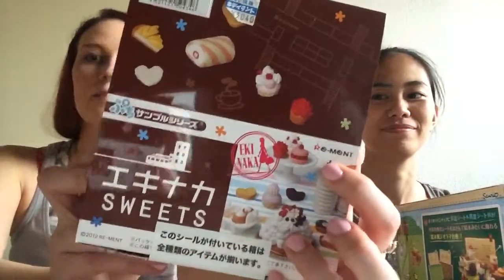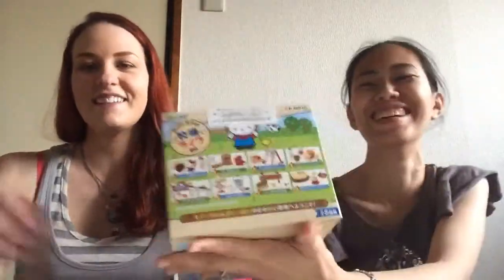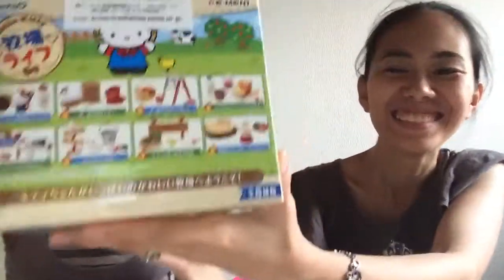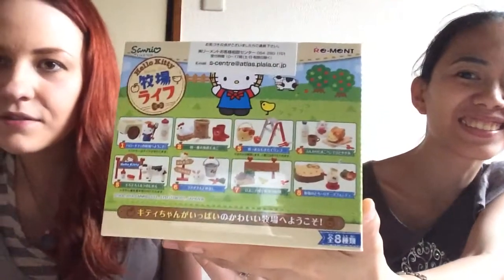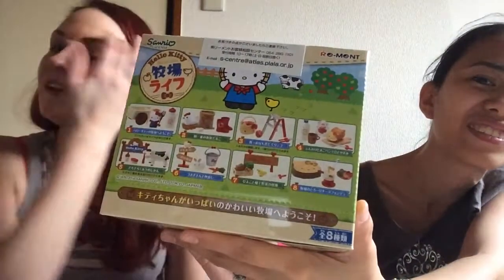What we're going to show right now is our new remit sets. I don't know what this is called, but that's what they look like. You can kind of see them. And then Rio got this one because I told her that she needed it — because it's really cute. It just came out probably like two days ago, and it's Hello Kitty Farm.